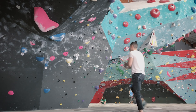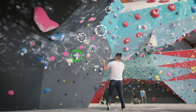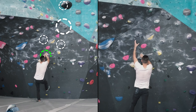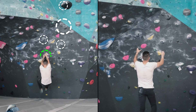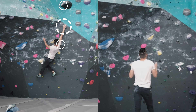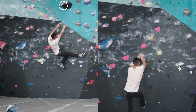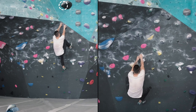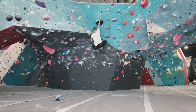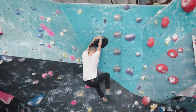Number one: visualization. I want to work on my visualization — I want to be able to read routes and figure out beta just by looking at the route. The best way to train this is to do it on each and every route. I look at the holds, figure out what type they are, how to place my body, and what the next holds will be. I'm trying to figure out the route before I get on it, then continue to figure things out as I go up.